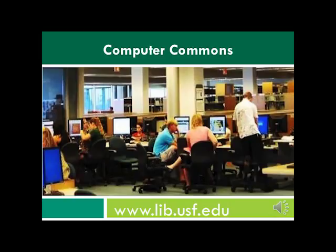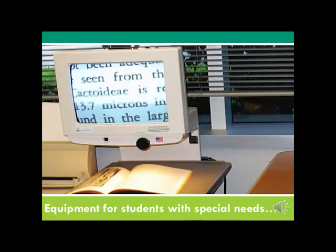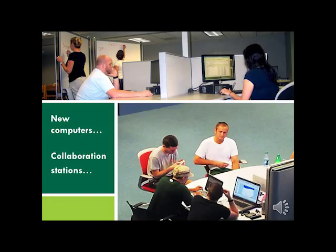Use computers in our computer commons for work and play before and after classes. All of our computers have Microsoft Office programs such as Word, Excel, and PowerPoint, as well as other commonly used software such as Photoshop and SPSS. For students with special needs, the library has an assisted technologies room and a computer equipped with specialized ADA hardware and software. We have also just installed a fleet of faster computers on the first and third floors of the library.